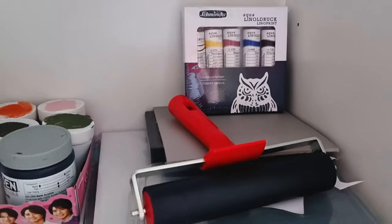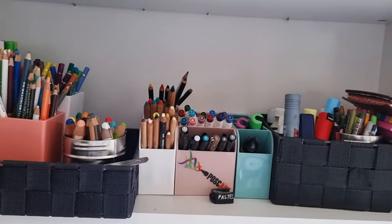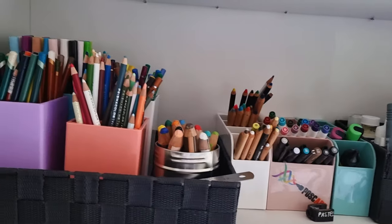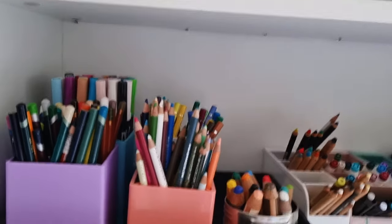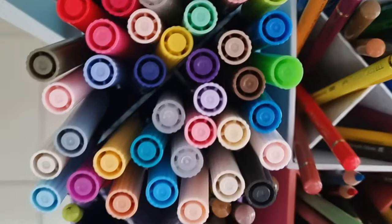We've got these really good Schmincke lino inks and haven't used them yet, so I have to test them out one day soon. This shelf is most of our shared drawing materials — lots of pencils, pens, that kind of thing. I also have my own pencils stored separately. In this basket I've got boxes with Tombos.